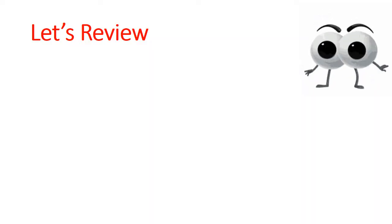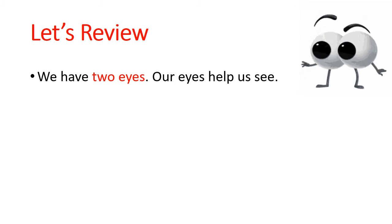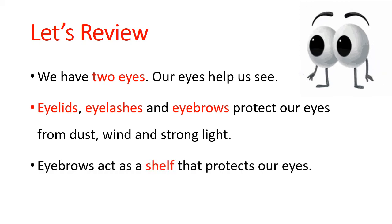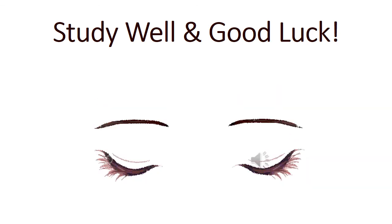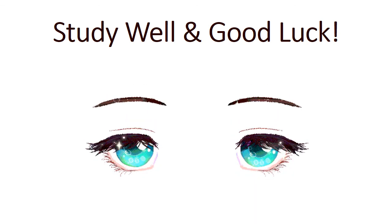This is our lesson for today. Let's review what we learned. We learned that we have two eyes, and our eyes help us see. Eyelids, eyelashes, and eyebrows protect our eyes from dust, wind, and strong light. Eyebrows act as a shelf that protects our eyes. Our eyes are also protected in a bony box. I hope you enjoyed it. Study well and good luck. Goodbye, my dear students.